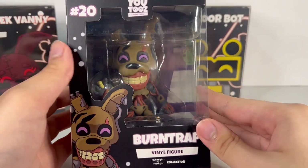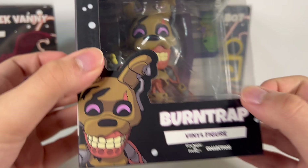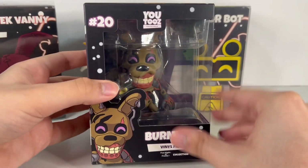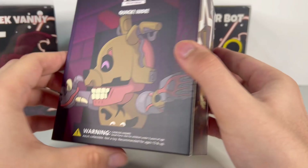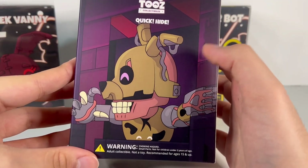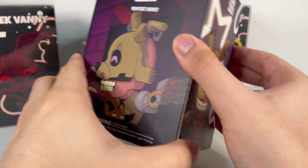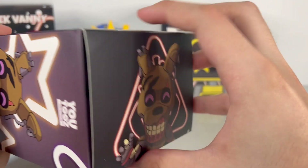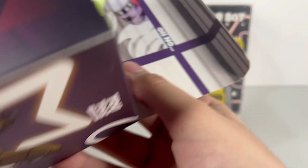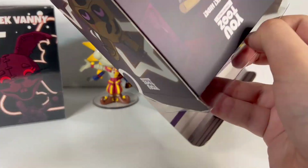Burn Trap is definitely a lot smaller than I expected, but he's very detailed — more so than I'd seen in photos. He's Youtooz figure number 20 in the series. On the back, the box art shows him going through a security door, and it has the quote 'Quick, hide!' — which is actually Gregory's line since Burn Trap has no voice lines. They could have used some trailer lines instead, but it doesn't quite make sense.